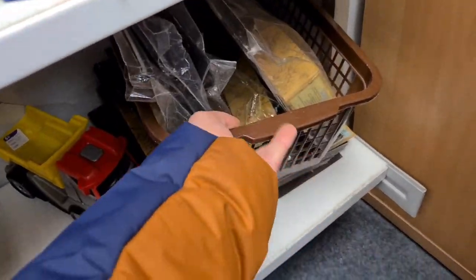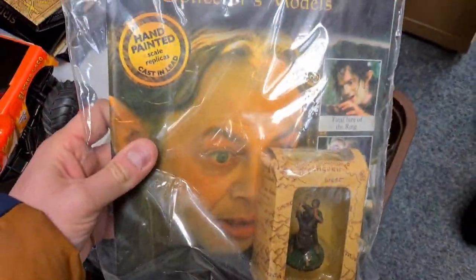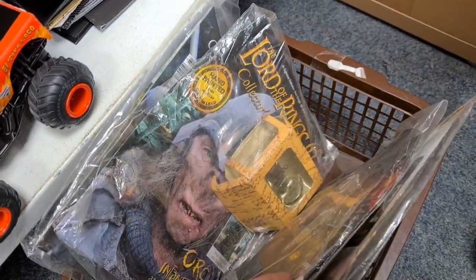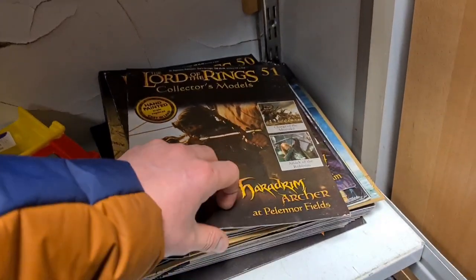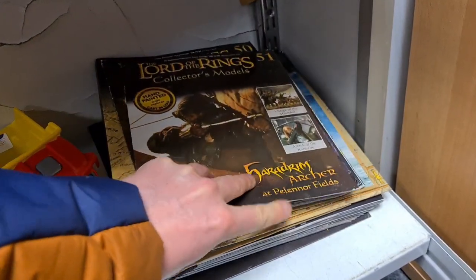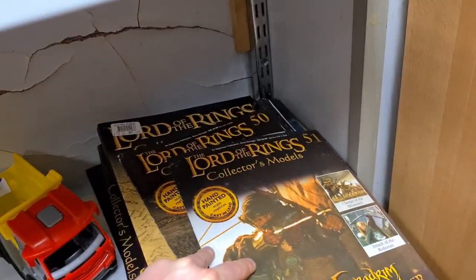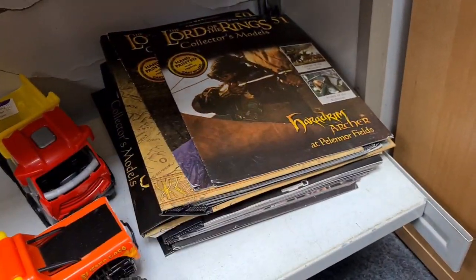These are intriguing down here — the Lord of the Rings collector's models. You get a magazine with a box figure in there. They were £5.99 back in the day; ten quid each now. If you're lucky with the right character you might get seven to ten. Lots of books, lots of loose ones without the figures. Some binders, collector series, seven quid. It's just not worth the faff.